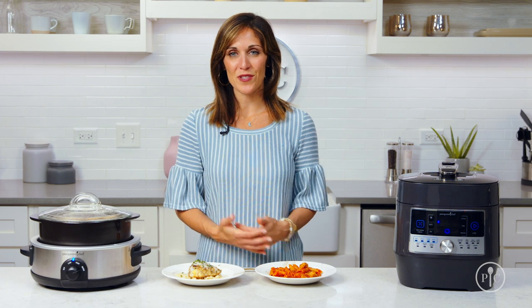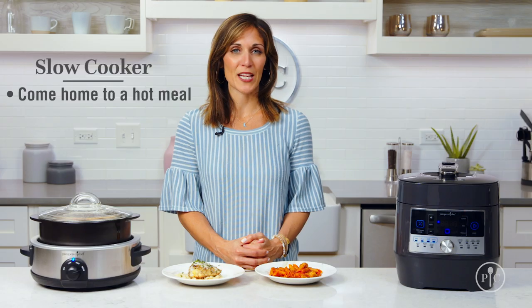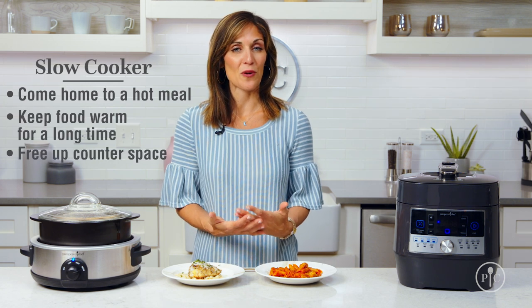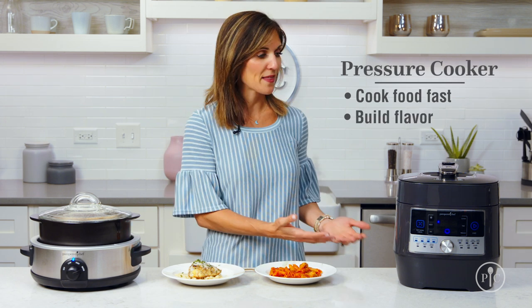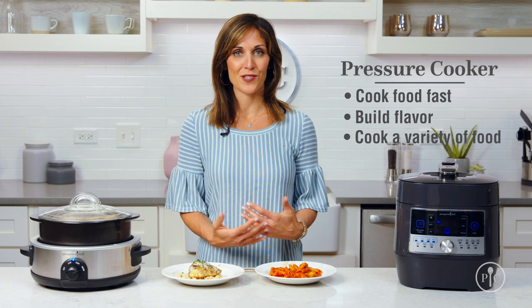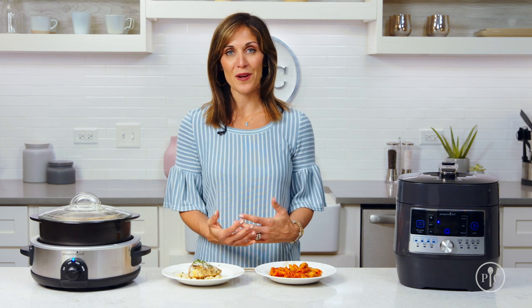If you're still not sure when to choose a slow cooker over a pressure cooker, here are some tips. Choose a slow cooker if you want to come home to a hot cooked meal, if you want to keep food warm for a long time for a party without burning, or if you need to free up your stovetop or oven. Choose a quick cooker if you need food done fast, if you want to build flavor by searing or sautéing right in the pot, or if you need to make a variety of dishes from oatmeal all the way to cheesecake. As you can see, both slow cooking and pressure cooking offer great ways for hands-off cooking in the kitchen, with the end result being a delicious home-cooked meal. Thanks for watching.